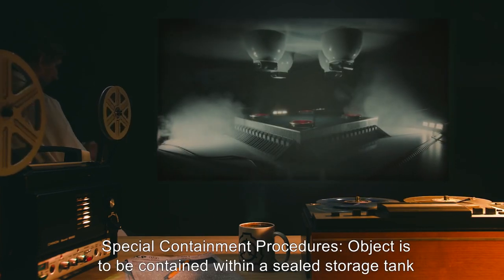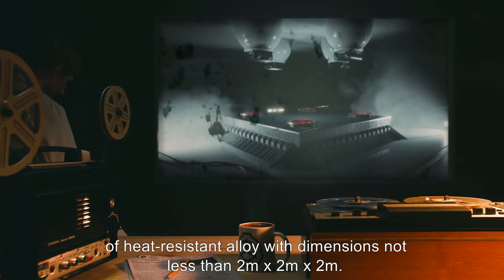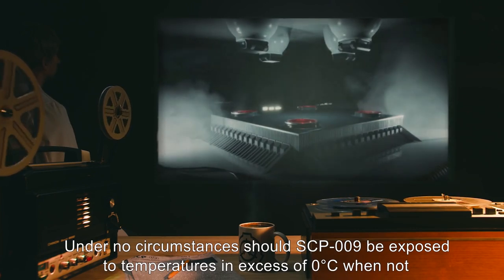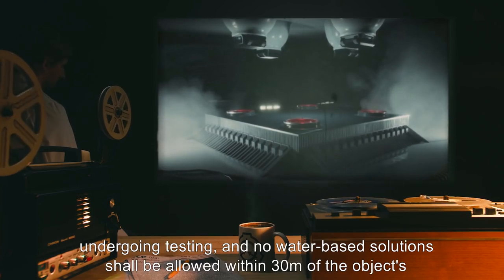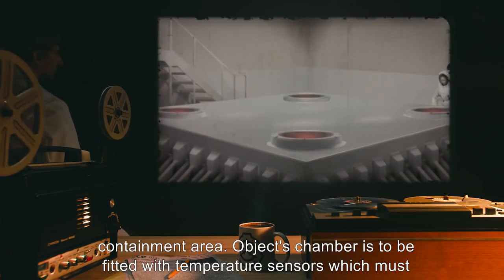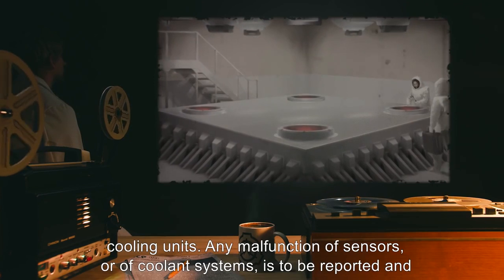Special Containment Procedures. Object is to be contained within a sealed storage tank of heat-resistant alloy, with dimensions not less than 2 meters by 2 meters by 2 meters. Under no circumstances should SCP-009 be exposed to temperatures in excess of 0 degrees Celsius when not undergoing testing, and no water-based solutions shall be allowed within 30 meters of the object's containment area. Object's chamber is to be fitted with temperature sensors, which must be monitored at all times, and is to be kept refrigerated by no fewer than 3 redundant cooling units.